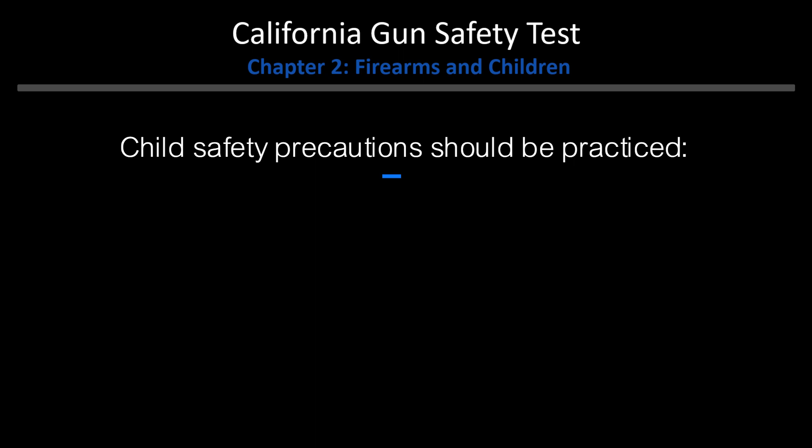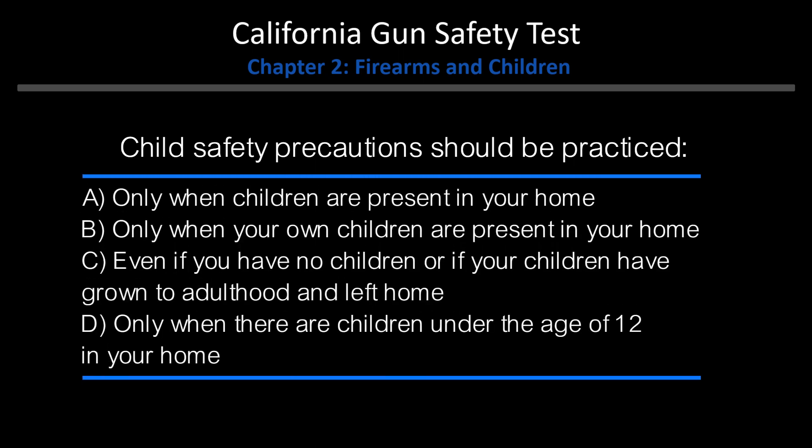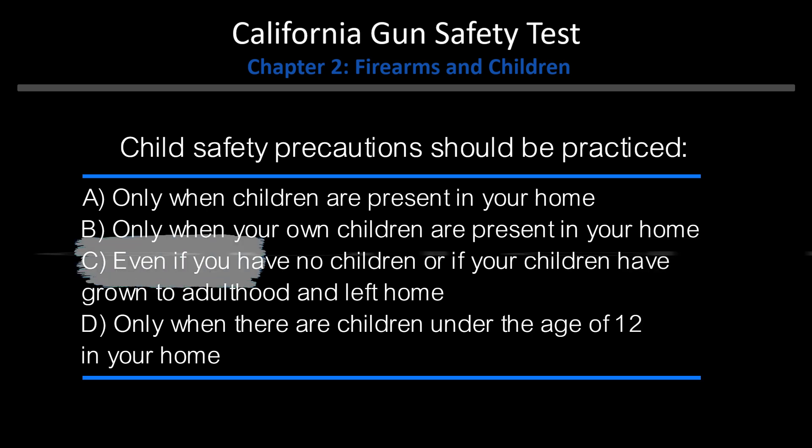Child safety precautions should be practiced: A. Only when children are present in your home. B. Only when your own children are present in your home. C. Even if you have no children or if your children have grown to adulthood and left home. D. Only when there are children under the age of 12 in your home. Answer: C. Even if you have no children or if your children have grown to adulthood and left home.